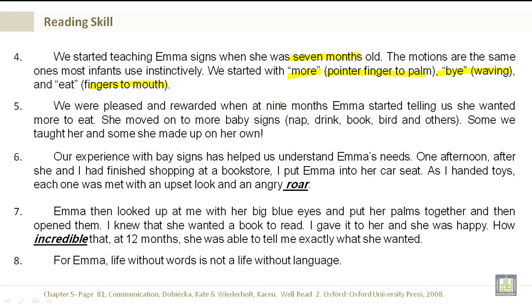We were pleased and rewarded when at 9 months Emma started telling us she wanted more to eat. She moved on to more baby signs such as nap, drink, book, bird, and others. Some we taught her, and some she made up on her own.